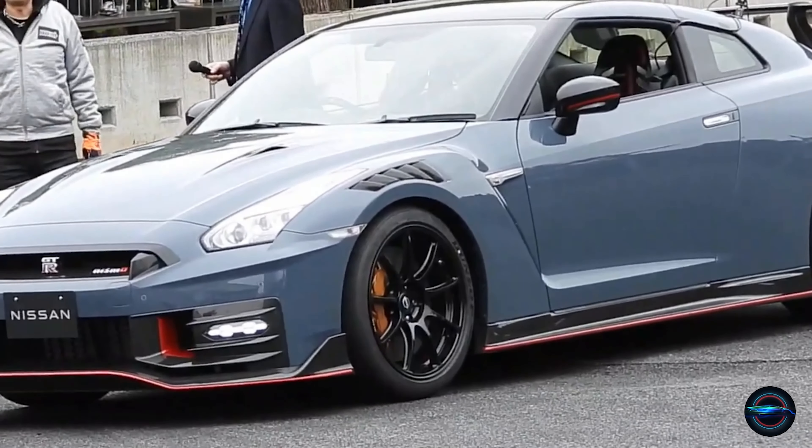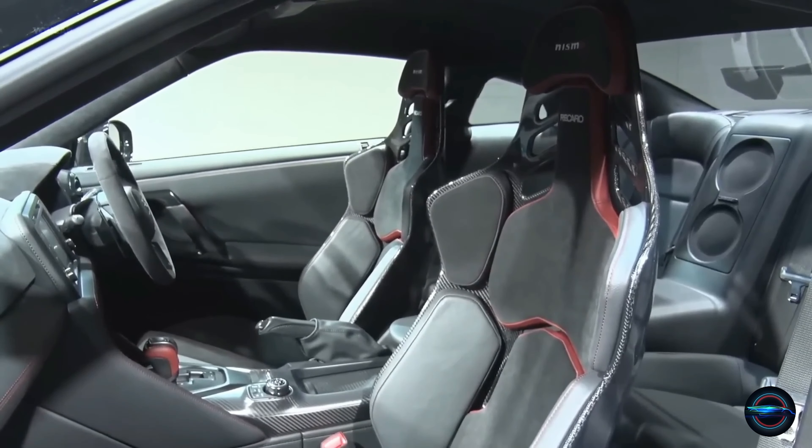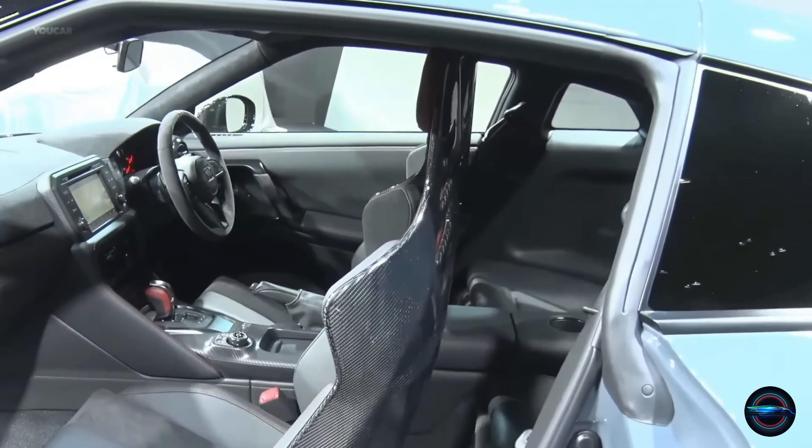Premium Features For Comfort. The GT-R's interior is packed with premium features that are designed to provide maximum comfort and convenience. These features include Nappa leather seats, a noise-canceling Bose stereo, and more.